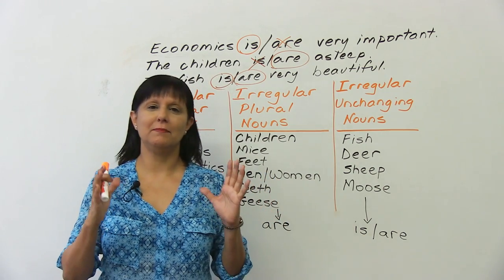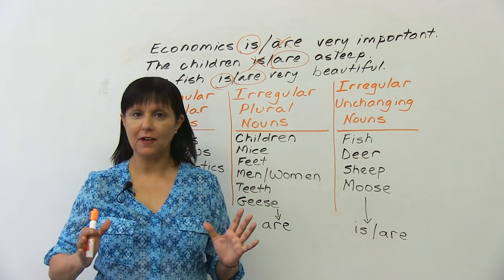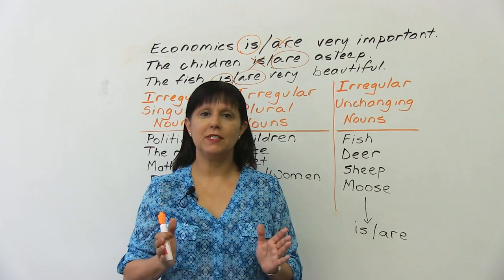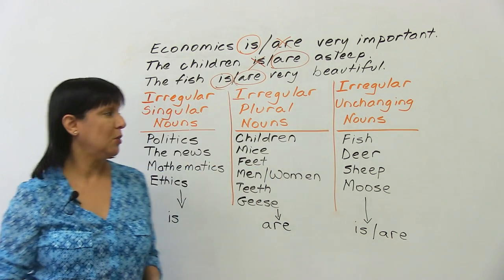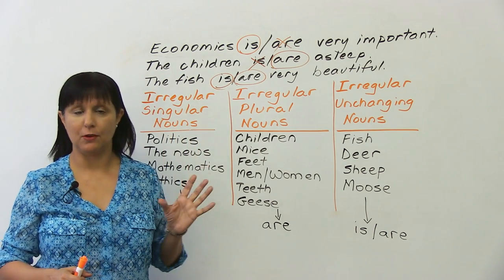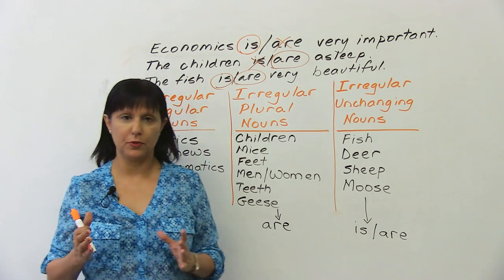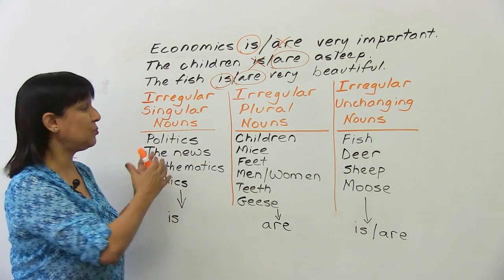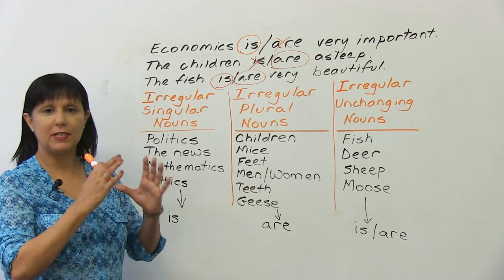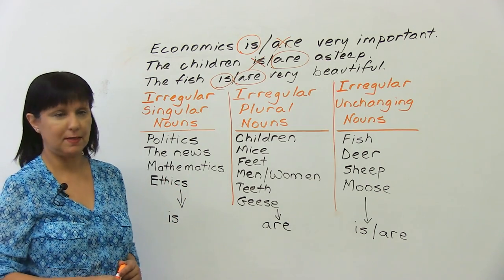Most of the time, that's absolutely fine. However, the reason why students get confused is because, unfortunately, in English we also have irregular nouns which don't follow those rules. They follow separate rules, but you can understand it because we can group them in certain categories to help you understand them.